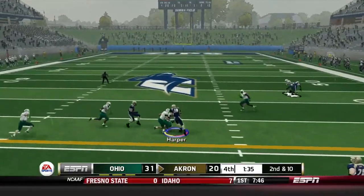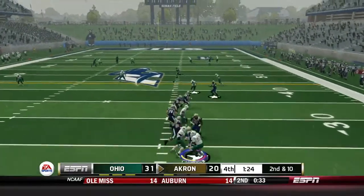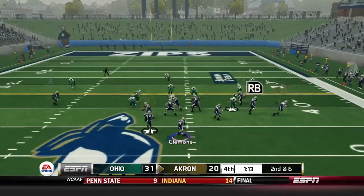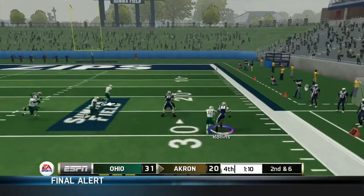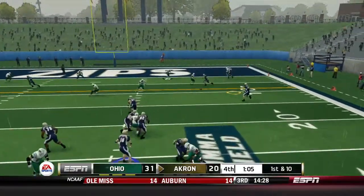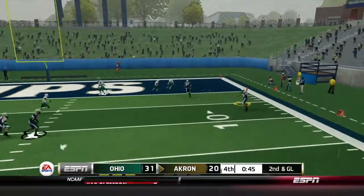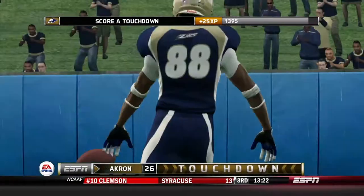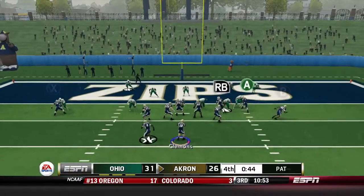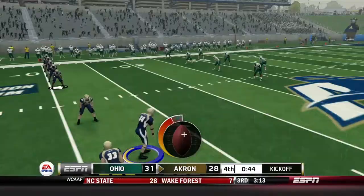Clemens comes back and finds the tight end over the middle for a 12-yard gain, then finds Hall again to about the 45-yard line. I throw to Rollins, who's emerging as a star on offense, and I run the same pattern again — it's open, so I run it one more time. Rollins gets in and we are making this game closer and closer. 45 seconds left, I've got one shot on a two-point conversion — and I get it.